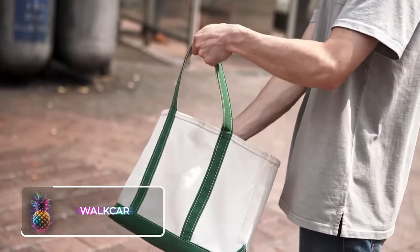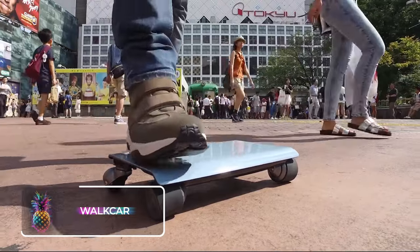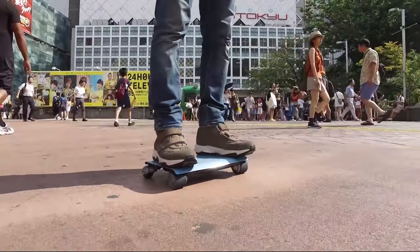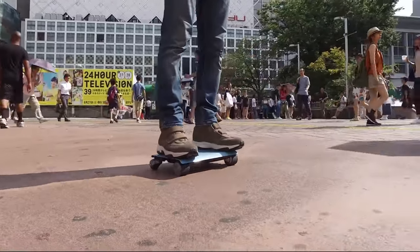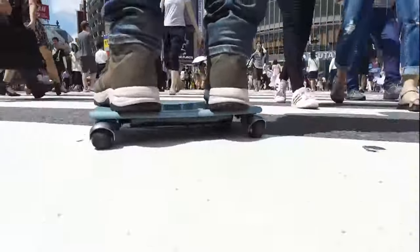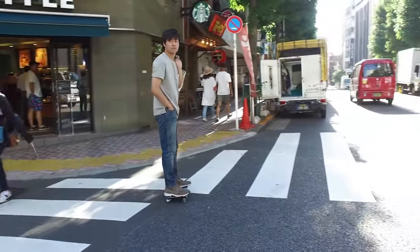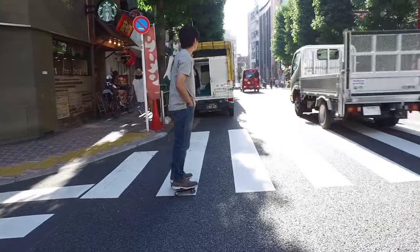Walk Car: On the complete opposite side of the mobility range, we find the Walk Car. Think of it as the ethereal cousin to the initial hoverboard, presenting itself as a compact, flat, four-wheeled electric board. Holding the title for the tiniest portable transportation on the planet, this gadget-sized vehicle can conveniently be stashed away in your carry-on.